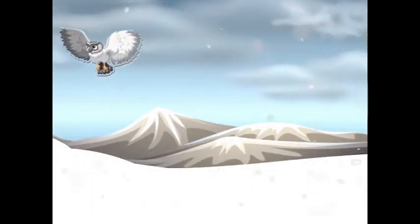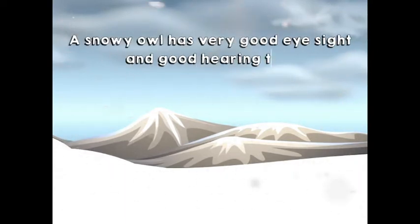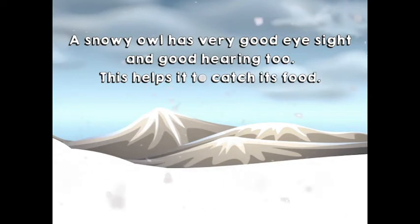Wow, look! What is it? A snowy owl. A snowy owl has very good eyesight and good hearing too. This helps it to catch its food.